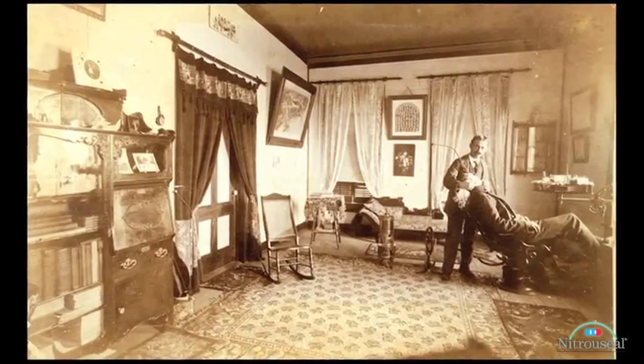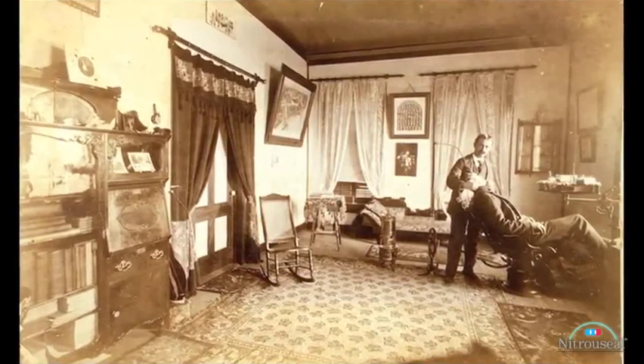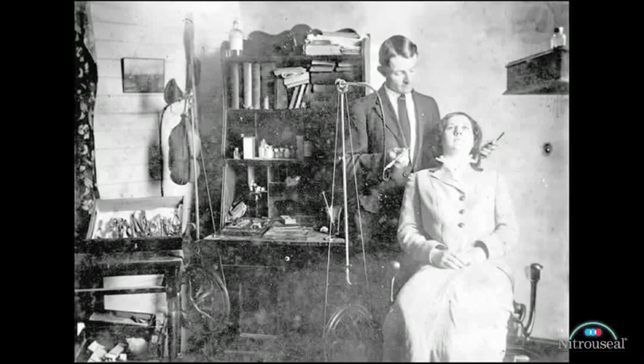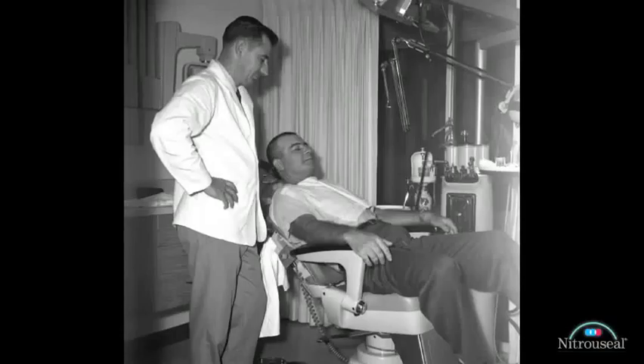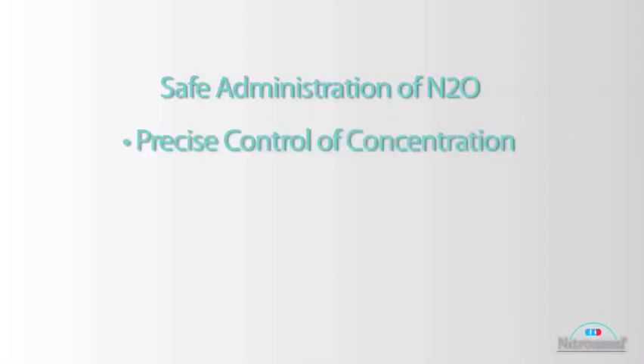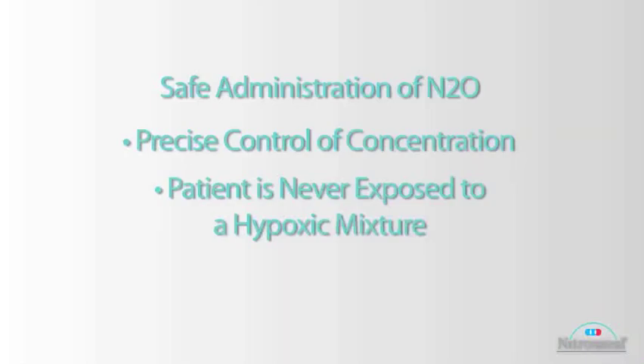At the time, there was really no device to control the concentration and to make sure that patients were getting oxygen as well as nitrous. So the administration of nitrous for medical purposes really didn't start until the middle of the 20th century, because that's when devices were developed for safe administration of nitrous. They allowed precise control of the concentration and making sure that patients never get exposed to a hypoxic mixture, meaning less than 20% oxygen.